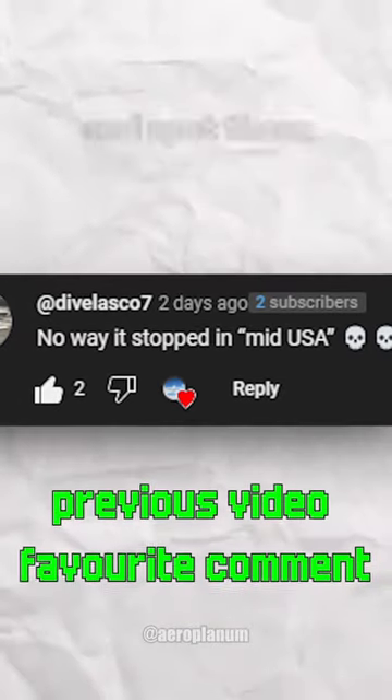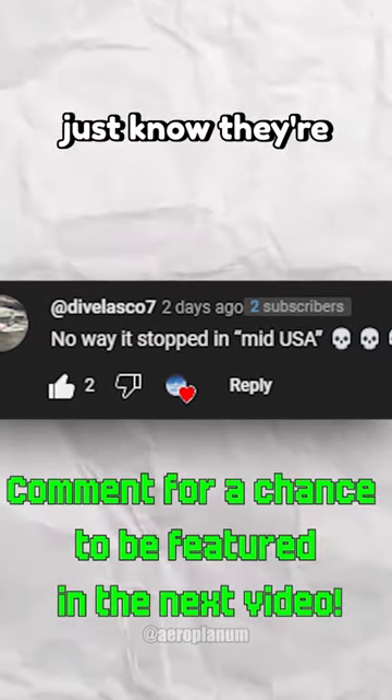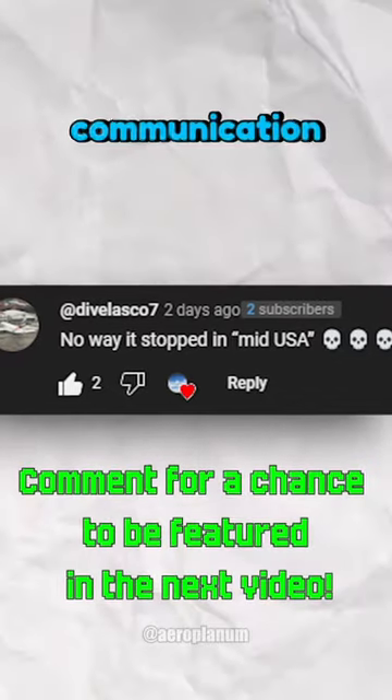So the next time you're flying and spot those little wing wicks doing their thing, just know they're the unknown heroes of smooth communication up there.